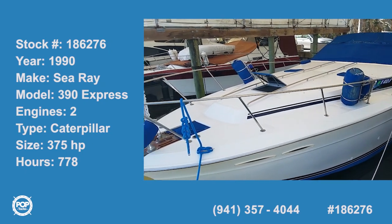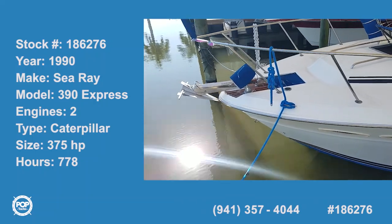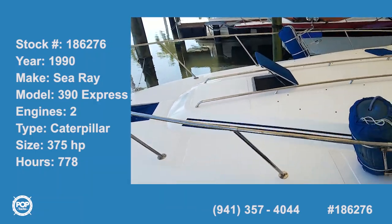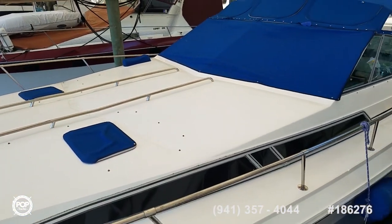Hello and good day! Andy here with Pop Yachts. We're ready for some cruising fun. We've got a large and in charge 1990 Sea Ray 390 Express.